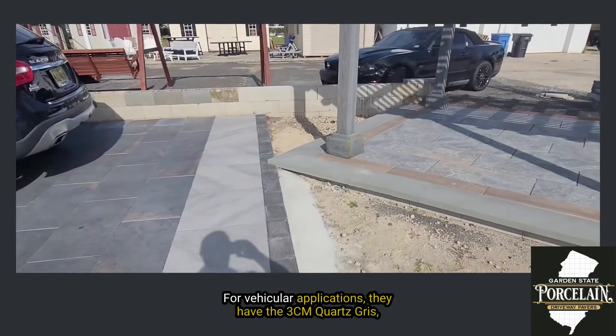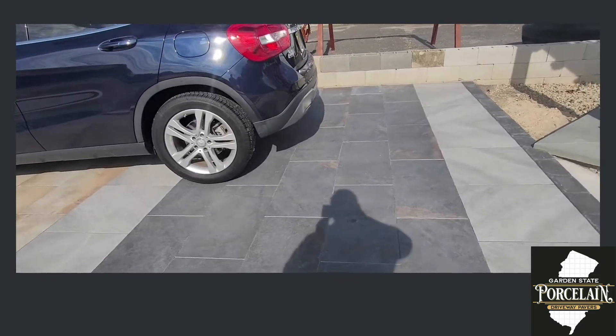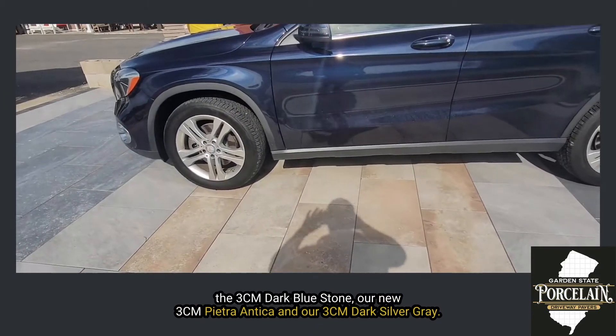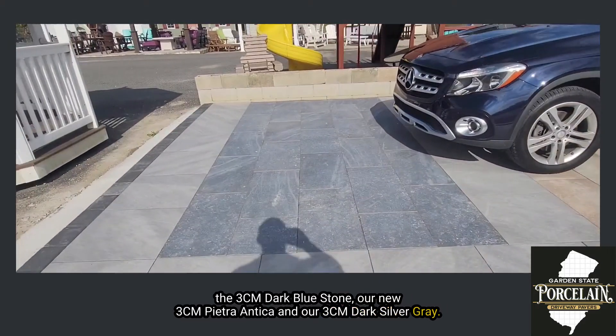For the vehicular applications they have the 3cm Quartz Gris, the 3cm Dark Bluestone, our new 3cm Pietra Antica, and our 3cm Dark Silver Gray.